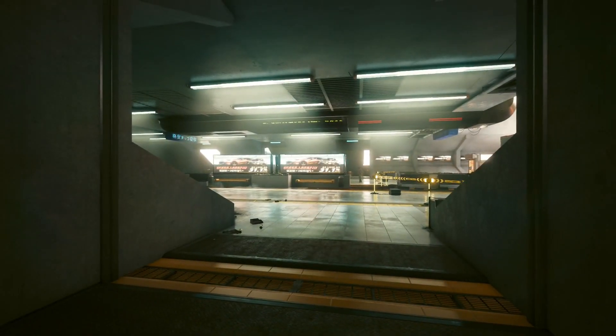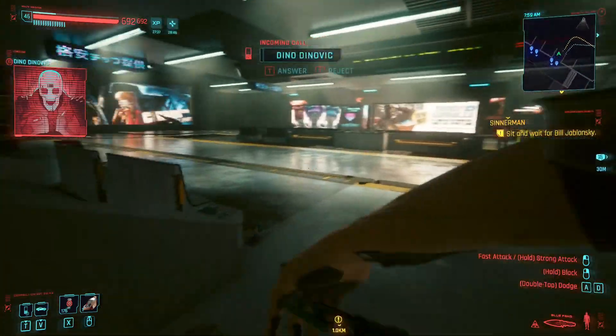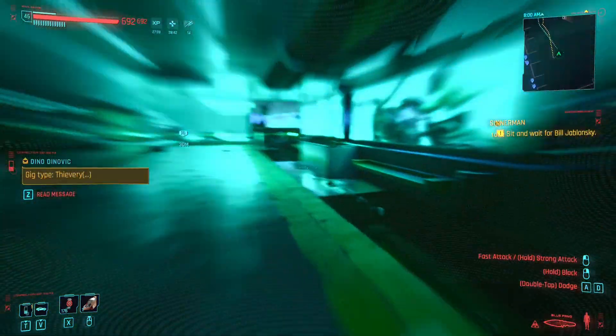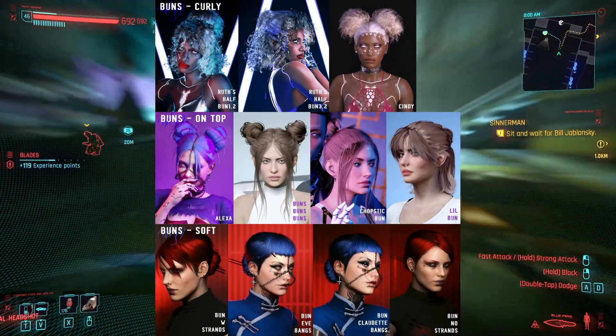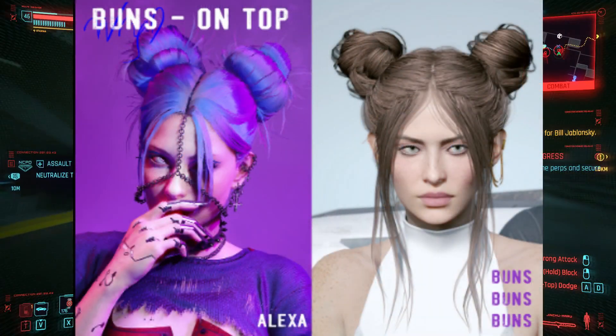Before we get started with the actual look with the sliders, I made three mods. Two are optional but one is mandatory for the look, which is the hair mod. The hair mod is Wingdeer's Hair Collection mod, specifically the buns on top Alexa hairstyle.